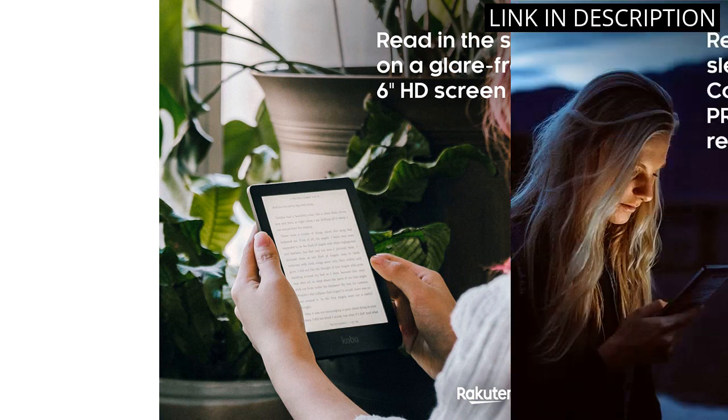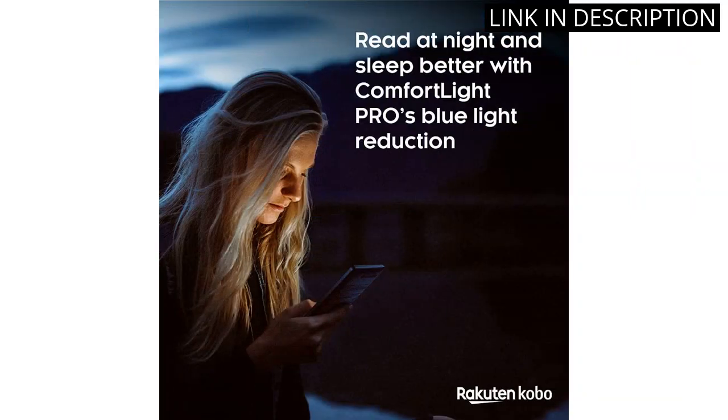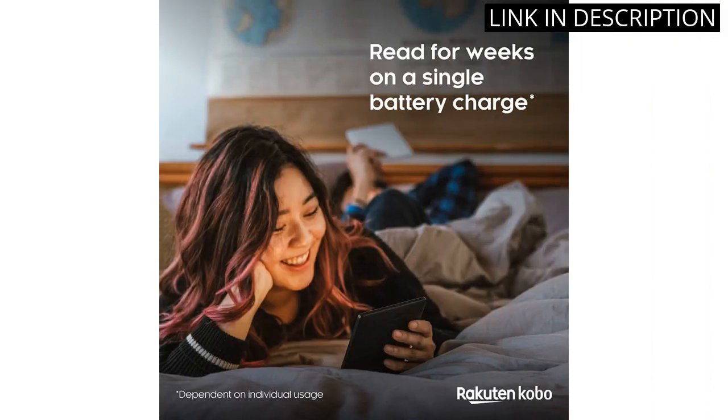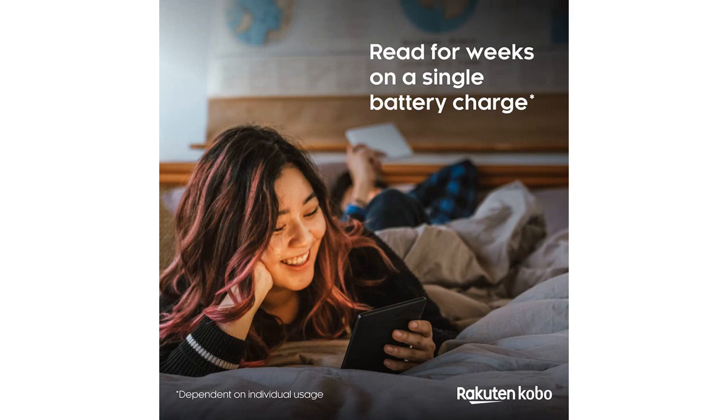The battery lasts for weeks on a single charge. I'm also impressed with the range of books available, as well as the variety of formats supported. I highly recommend this E-Reader for anyone looking for a great reading experience.